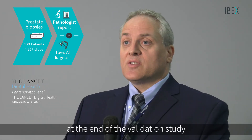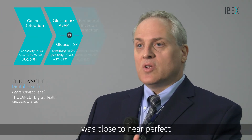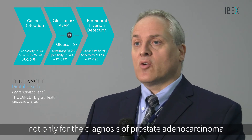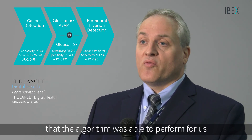At the end of the validation study, we were amazed that the algorithm performed so well. We found that the area under the curve was close to near perfect, not only for the diagnosis of prostate adenocarcinoma but also for Gleason scoring and other additional features that the algorithm was able to perform for us.